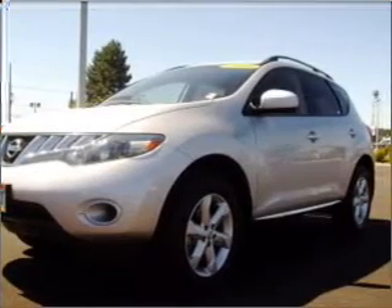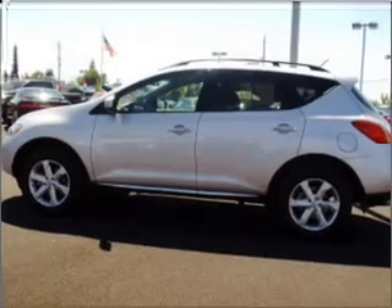We would love to talk to you more about this Murano. Please contact us for more information.